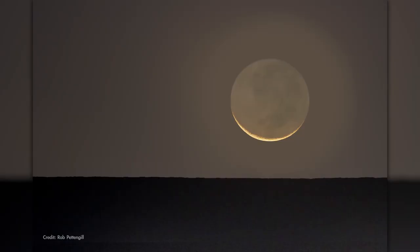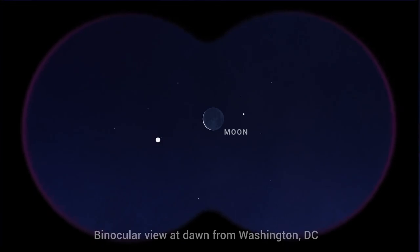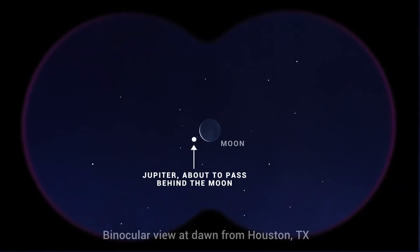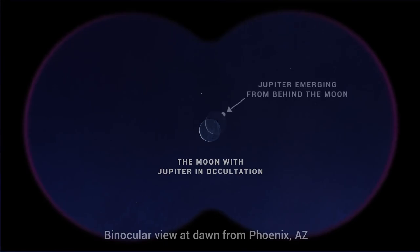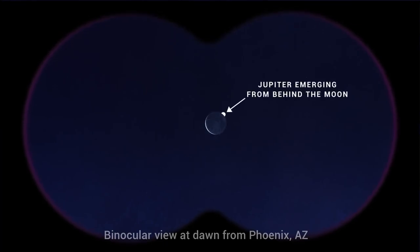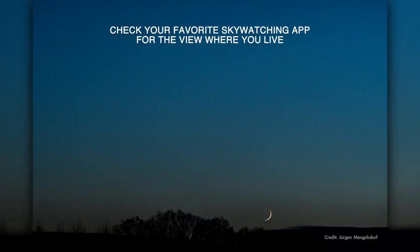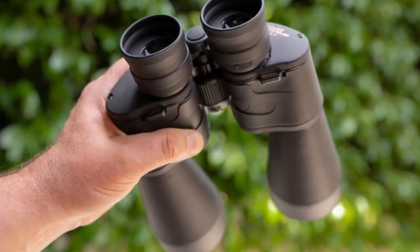a slim crescent Moon rises about an hour before the Sun. And from much of the U.S. and Canada, the planet Jupiter will appear very close to the Moon. But from some southern U.S. states, you'll be able to observe Jupiter passing behind the Moon as the pair rise in morning twilight. And from the western states, Jupiter will actually be behind the Moon in occultation as the pair rise. Jupiter will start to emerge from behind the Moon as the Sun comes up. This will be quite low in the sky, so you'll need a clear view of the horizon to observe it. A pair of binoculars will be a big help as the sky begins to brighten.